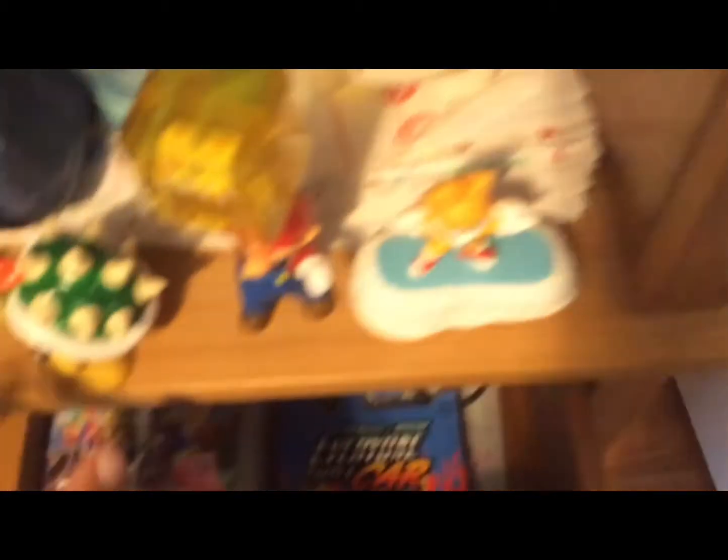Here are all my Nintendo Switch games — that's a Nintendo Switch right there. Of course we have Sonic Mania. We have to have Sonic Mania.